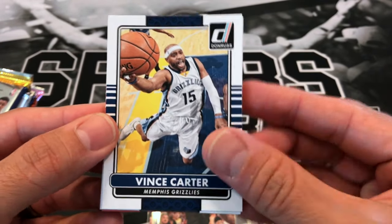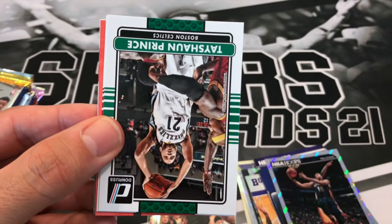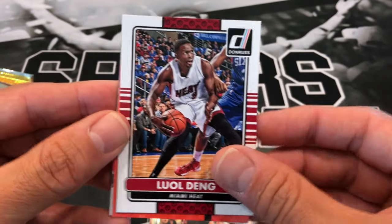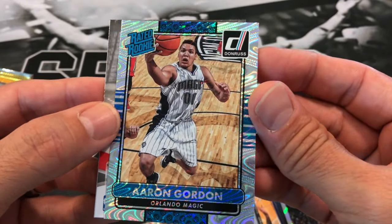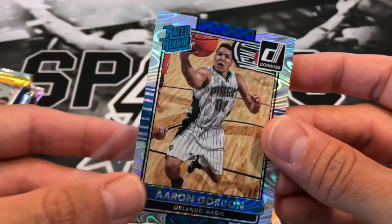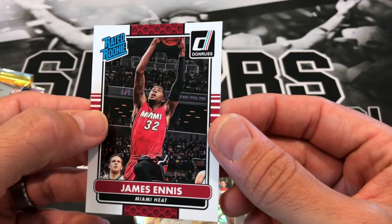14-15 Donruss. Another Vince Carter, Corey Joseph, Al Horford, Tayshaun Prince, Luol Deng, a backwards card of Aaron Gordon - and it's a red rookie card of Aaron Gordon, sweet! Looks like we got a lead card of Drew Holiday and a red rookie of James Ennis.